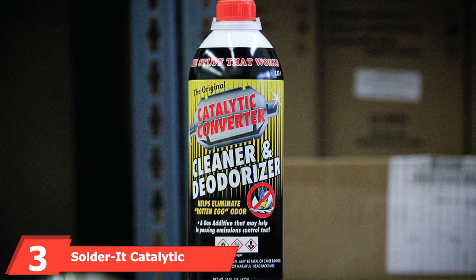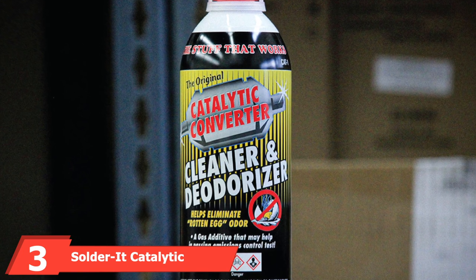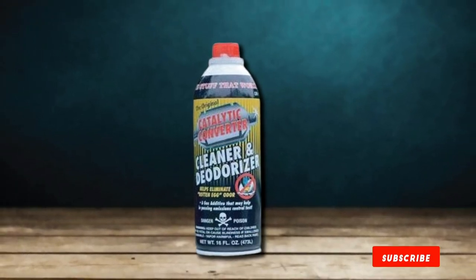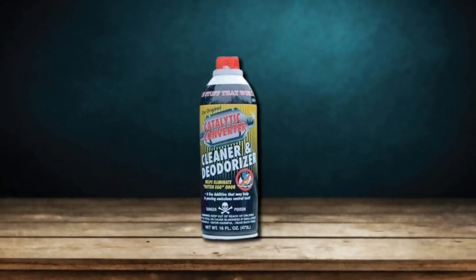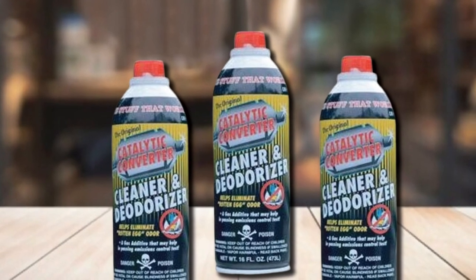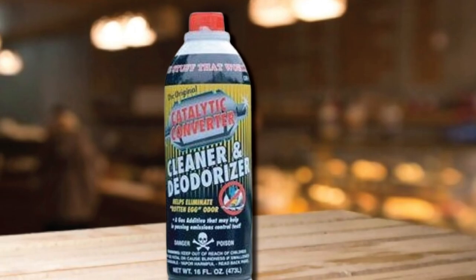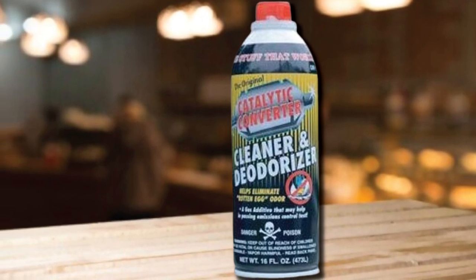The number three position is held by Solder Catalytic Converter Cleaner. A failing or poorly operating catalytic converter can lead to a rotten egg smell in your exhaust. That's related to the function of the device, where harmful hydrogen sulfide is turned into sulfur dioxide. This is less important than in the past thanks to low-sulfur fuels, but hasn't completely disappeared. If you're getting the rotten egg smell, this fuel additive can help scrub the inside of your catalytic converter, removing the deposits that are preventing it from working correctly.